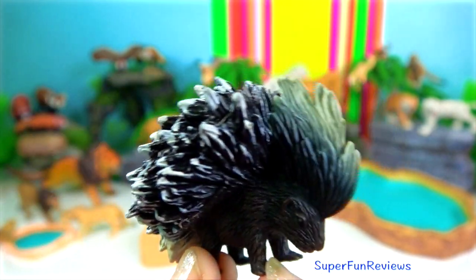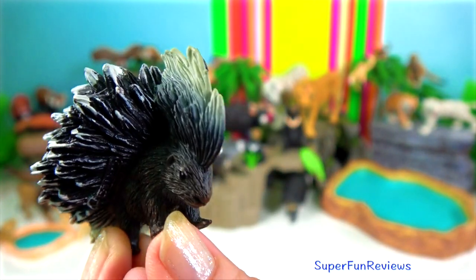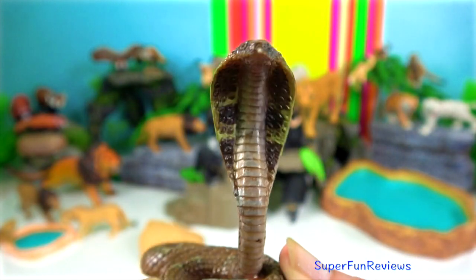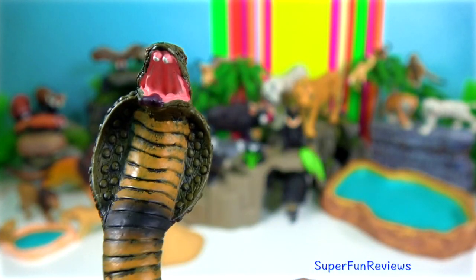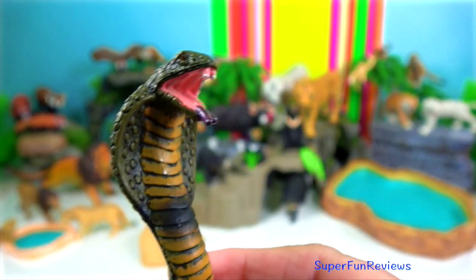Indian porcupine. Its head and body measurement is up to 90 centimetres and the tail is another 10 centimetres. Indian cobra. When threatened, the Indian cobra will assume its characteristic posture — it will raise the front one third of its body and elongate its long flexible neck ribs and loose skin to form its distinctive hood, on which are resembled eyes. The Indian cobra reproduces sexually by the joining of male and female gametes and produces eggs.